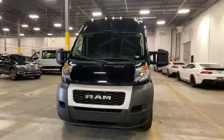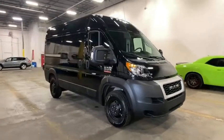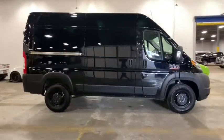Stop by and take a look at the 2019 Ram Promaster. Ram Promaster provides superior on-the-job performance while helping your business carry more to more places.